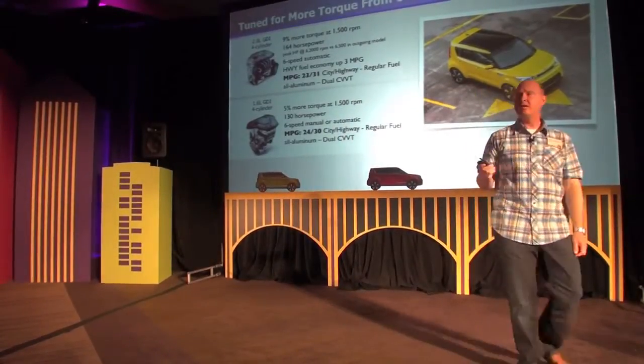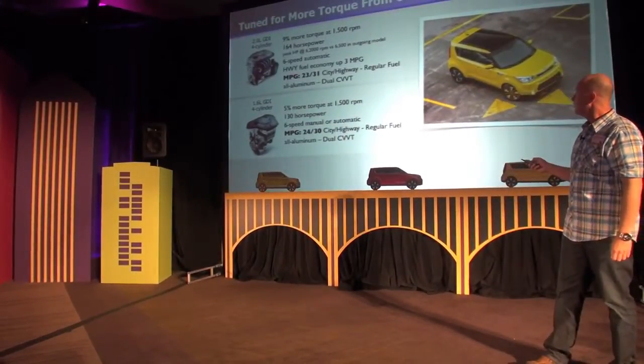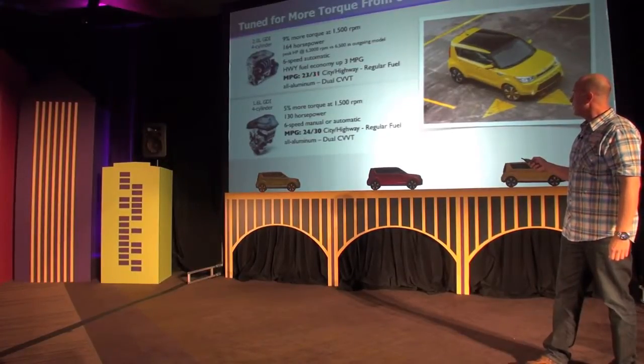Fuel economy numbers have been finalized. For the 2.0-liter, it's 23 MPG in the city and 31 on the highway. And on the 1.6-liter, it's 24 in the city and 30 on the highway.